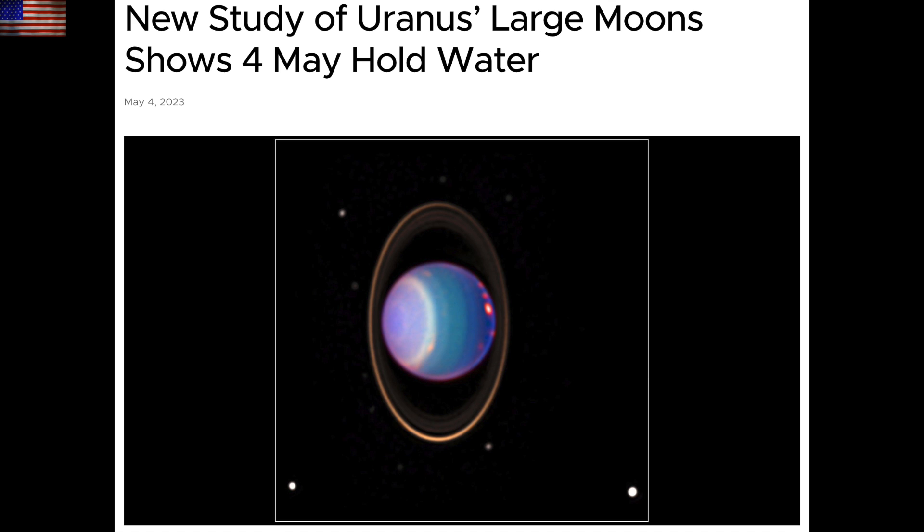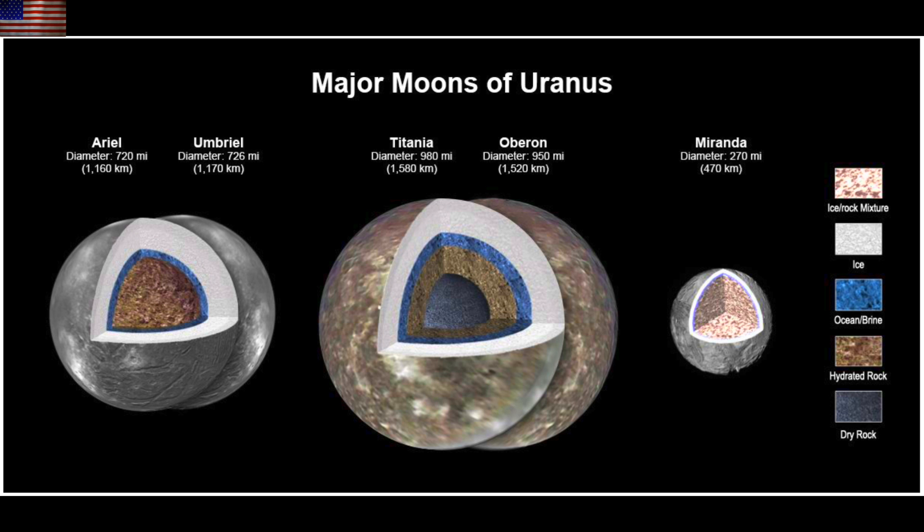Let's go out to Uranus. New data suggests that there is water on several of the Uranian moons, including ice locked in rocks of another one. They say four of them may actually hold an oceanic layer, and that boosts the number of moons with potential oceans to over a dozen here in the solar system, including several of Jupiter and Saturn's moons.